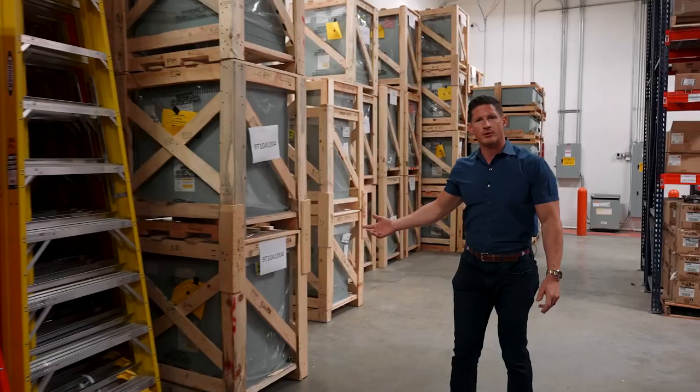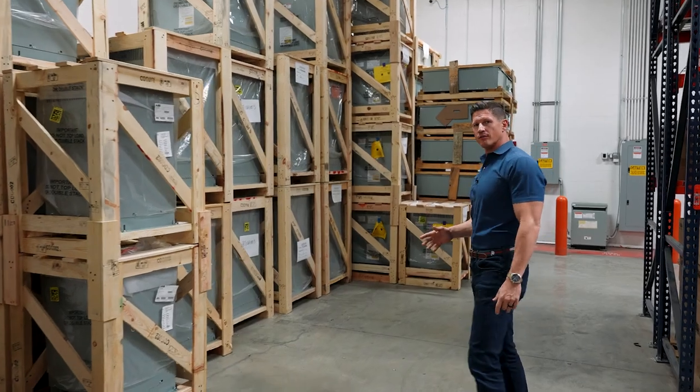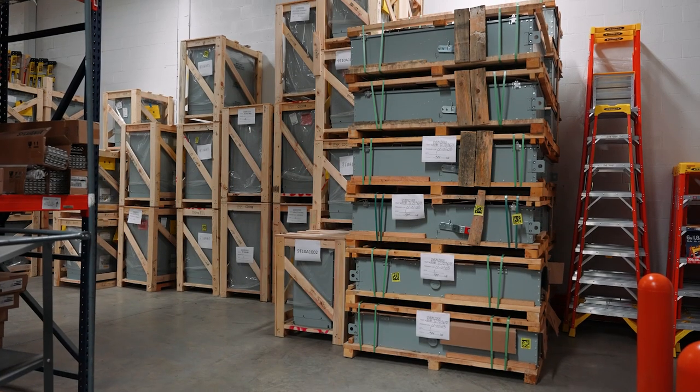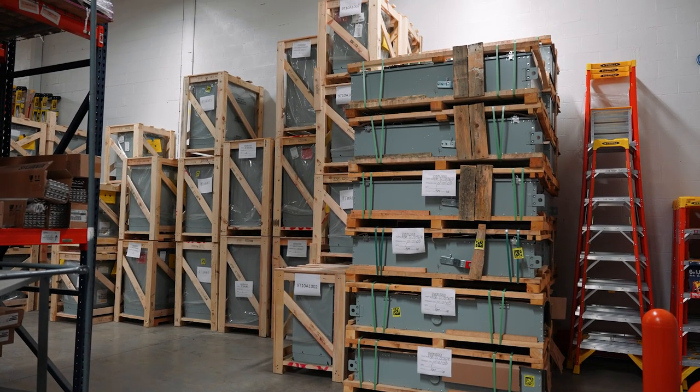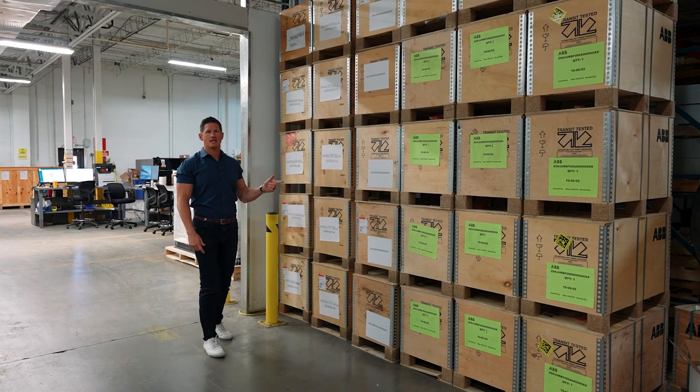Here is an example of all the transformers that we have — all different sizes, all different voltages, large amount of inventory. And then here we have even more disconnects. These are more breakers, 2000 amp and 4000 amp, to support our OEM market.